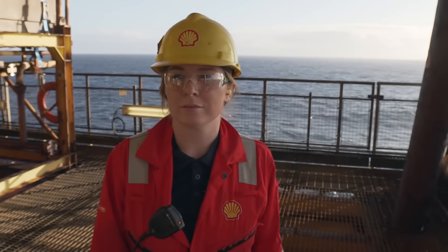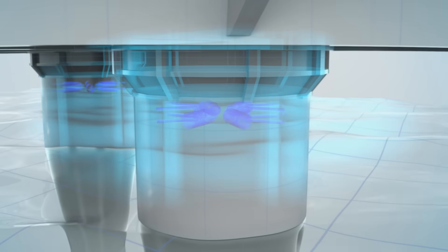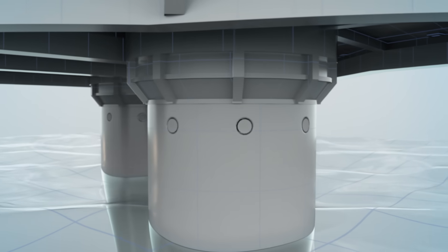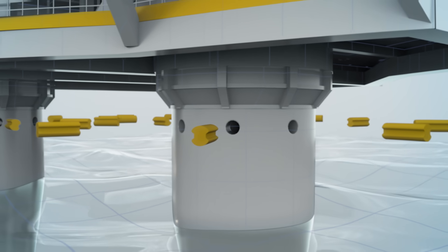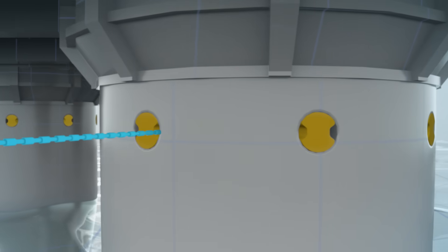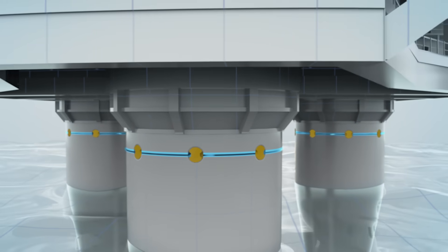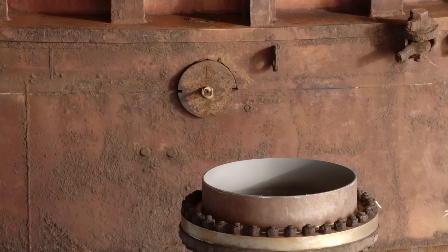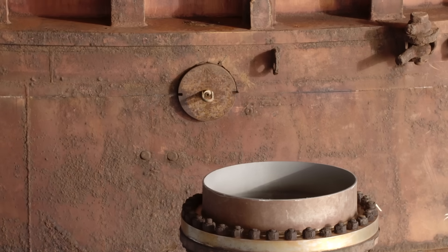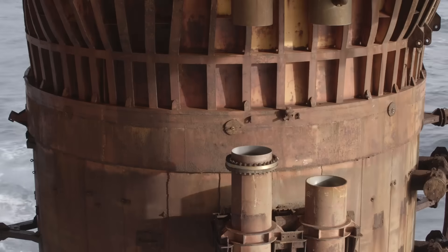A new method was developed to cut Bravo free without installing the steel bracing used in Delta to maintain the strength and stability of the platform. Shell and their partners came up with the idea of putting in shear keys. This was done by core drilling into the concrete walls of the legs. The core was then removed and a 300-kilogram steel shear key was put in its place. Once these are in place, a diamond wire cutter was put in between each key and cut through the concrete wall. Shear keys play a vital role: they hold us against sideways or lateral forces from large waves while the gravity downward force holds us in place.